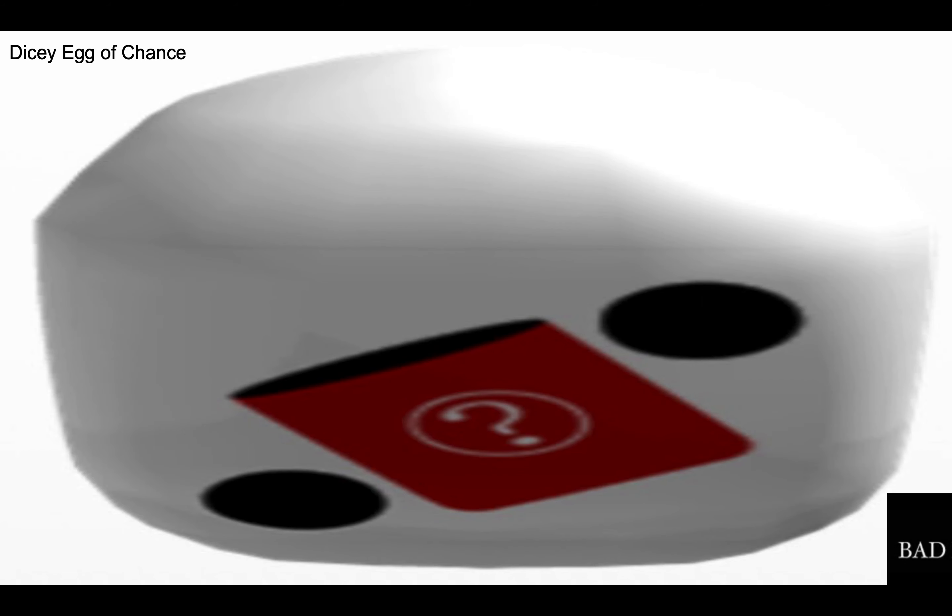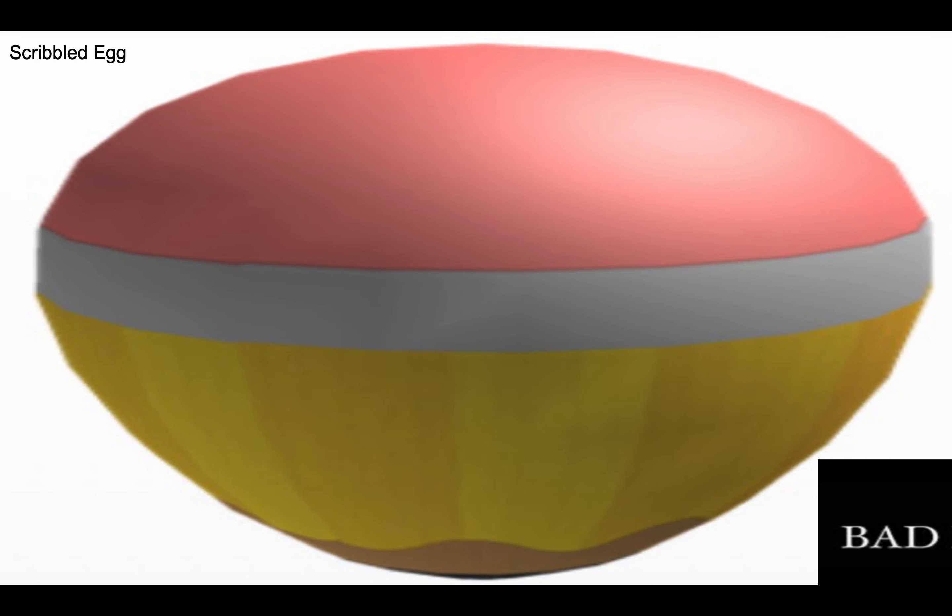Number 20 is the dicey egg of chance. I know they're trying to go with the egg theme, but I don't like the top of this egg at all, and the question mark thing in the middle just does not fit with the egg at all. Number 19 is the scribbled egg. I really don't like this pencil-type egg thing — it looks weird.